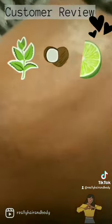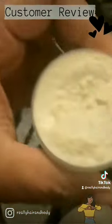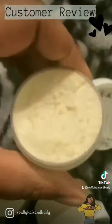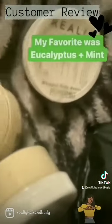I put a little bit on my hand here so you can see the shine, and the texture of it is like cake batter — it's nice and creamy. I'm having a lot of problems with dry skin because of the weather change, and if you need some body butter, check out Really Hair and Body.